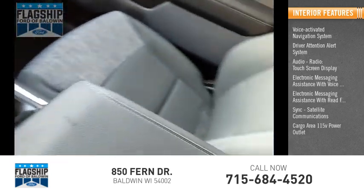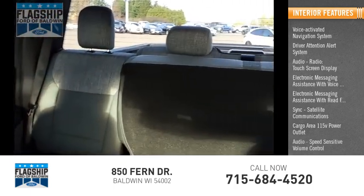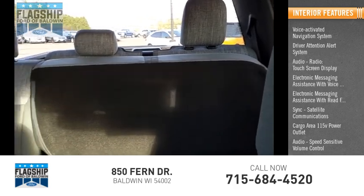Cargo area 115 volt power outlet, audio speed sensitive volume control, child safety locks, and multifunction display.